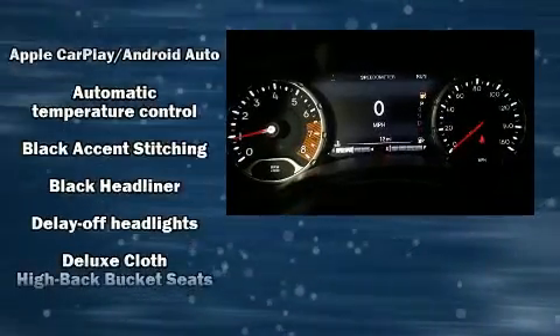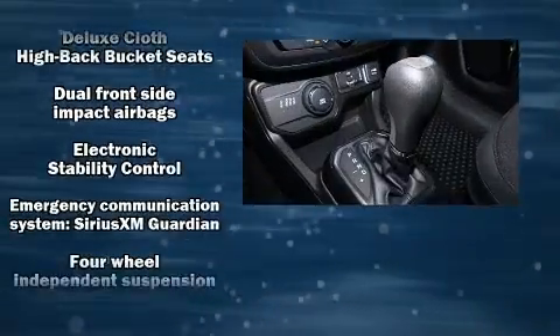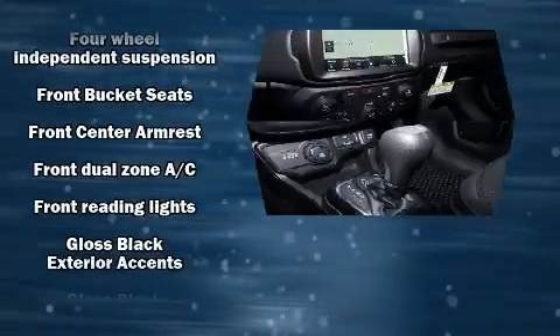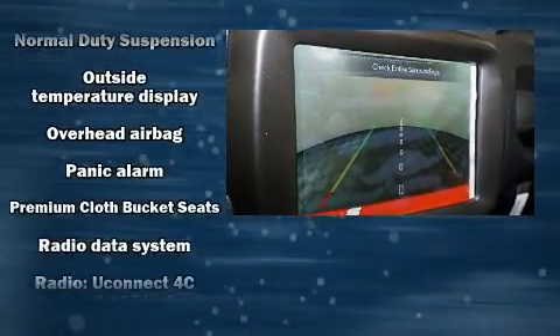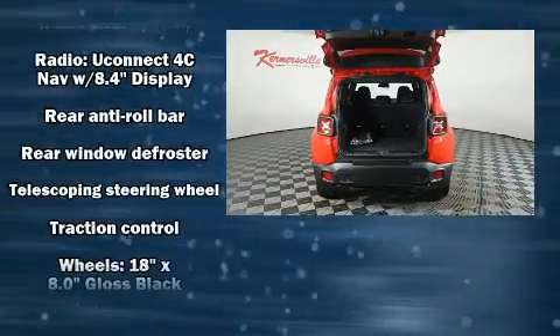Jeep ensures the safety and security of its passengers with equipment such as head curtain airbags, front and side impact airbags, traction control, brake assist, anti-whiplash front head restraints, a security system, an emergency communication system, and four-wheel disc brakes with ABS. Dynamic stability control supplements the drivetrain for added security.